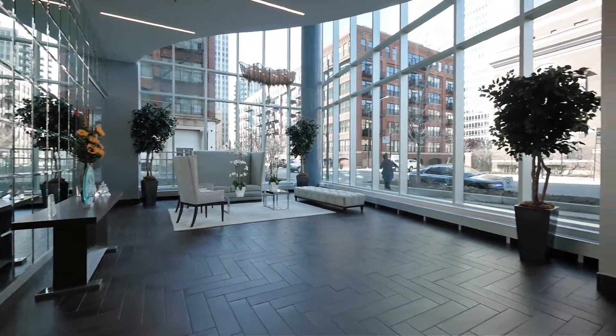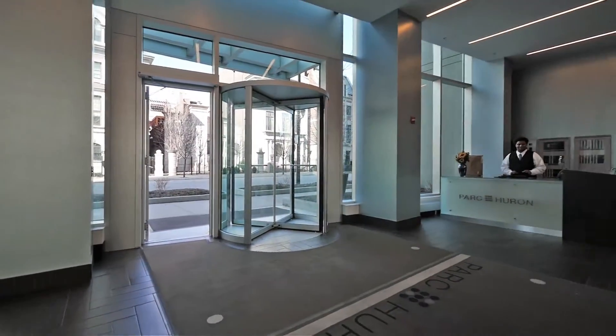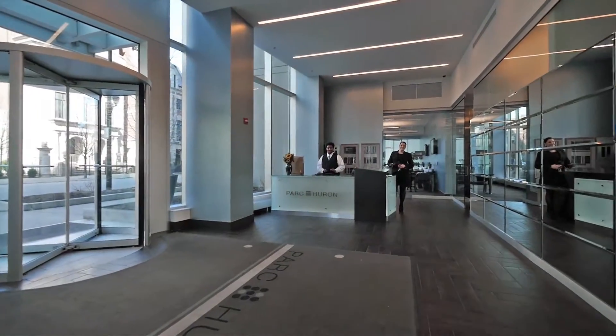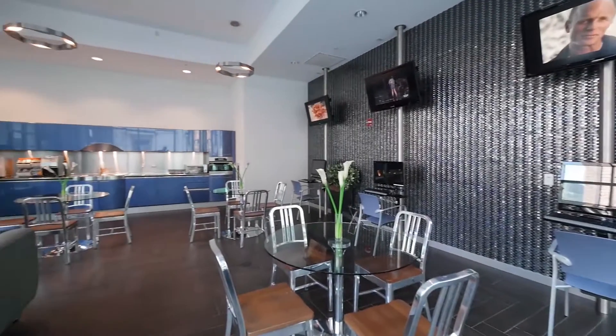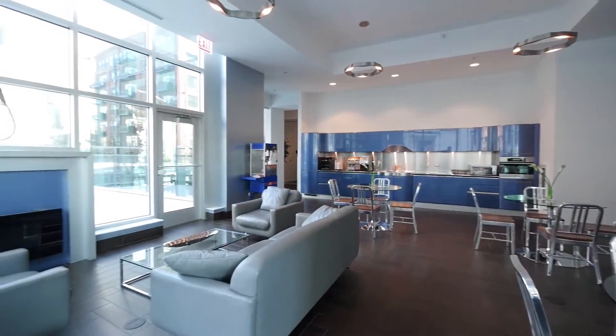You can walk into Park Huron's large bright lobby without an appointment and be greeted by 24-hour door staff and on-site leasing staff. Just beyond the lobby is a resident lounge with computer workstations, a popcorn machine, and a fireplace.